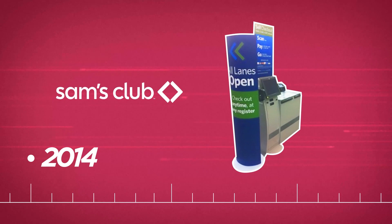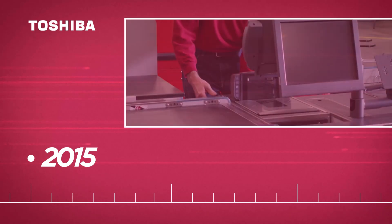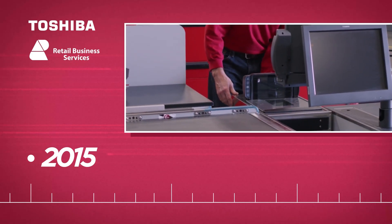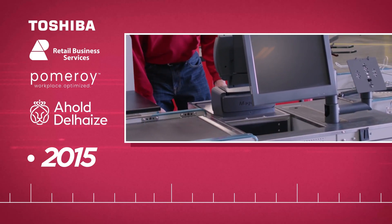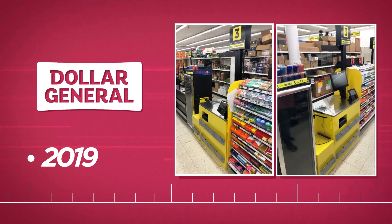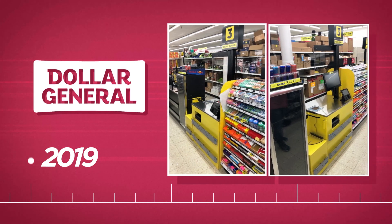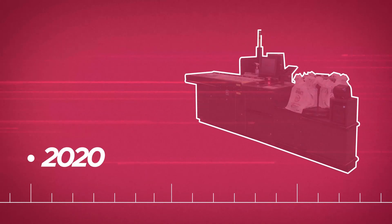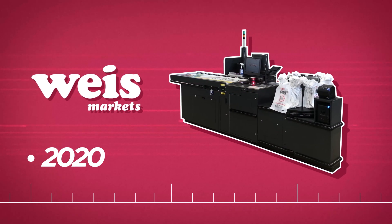In 2014, we launched this new program with a successful self-checkout chain-wide rollout at HEB, as well as an ePay self-checkout kiosk across all Sam's Club locations. In 2015, we began a joint project with Toshiba Global Commerce Solutions, Retail Business Services, Pomeroy, and other partners to develop a convertible self-service lane for multiple Ajo del Haze banners. In 2019, we joined a group of suppliers working to develop self-checkout and convertible self-service units for Dollar General. And in 2020, Pan-Austin rolled out another convertible self-service lane chain-wide for Weiss Markets.